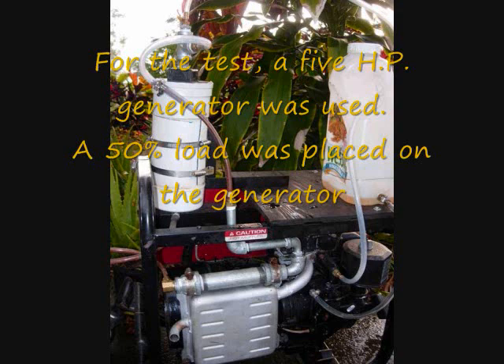For the test, a 5 horsepower generator was used. A 50% load was placed on the generator.